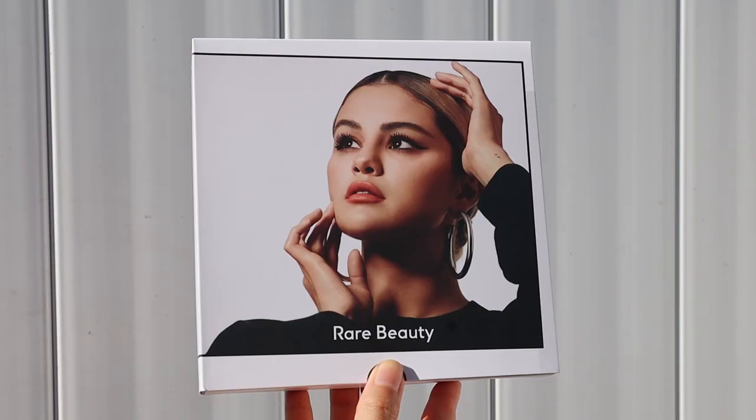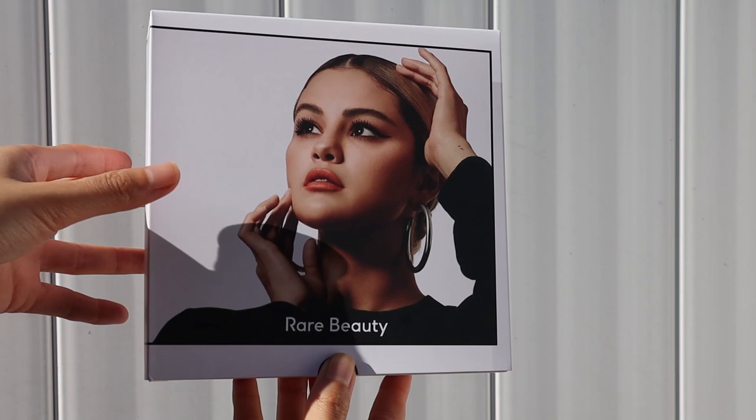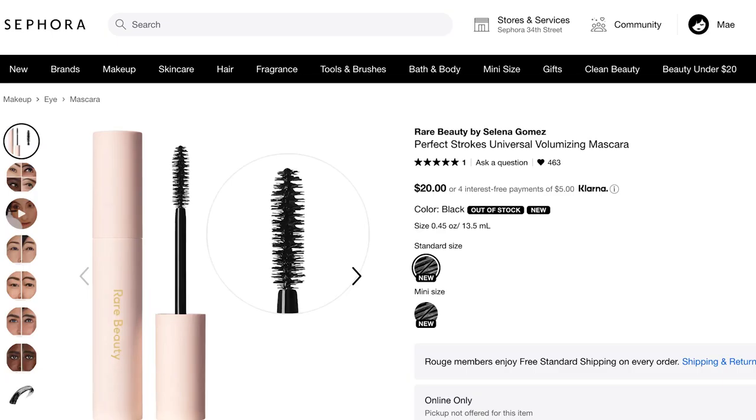This is the Perfect Strokes Universal Volumizing Mascara. It says it's perfect for all lash types — more volume, lift, length, and curl — with a weightless, easy-to-build formula that's long-lasting, water, clump, and flake resistant. So it's not waterproof.